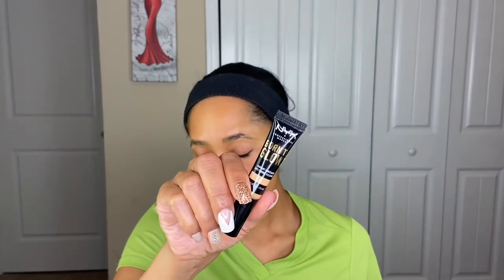Now I'm going in with concealer — I'm choosing the NYX Born to Glow Radiant Concealer in shade 10.3 Buff. I'm just going to add a little bit here, then taking my brush and blending it out. I'm also taking it over my eyelids and using this as my primer, so that's one less step I have to do.